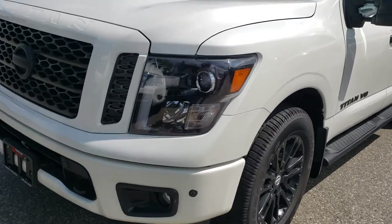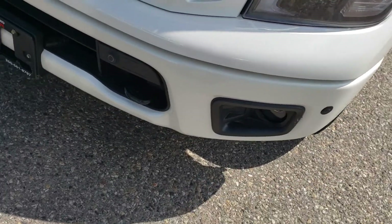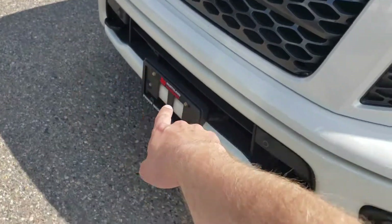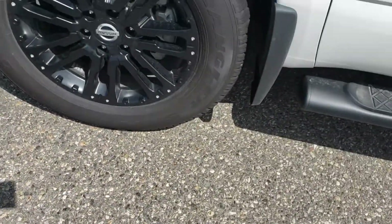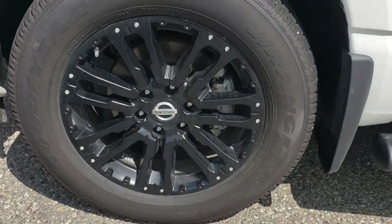In the half-ton crew cab we are rated just under 9,300 pounds for towing. Up front, beautiful projection style headlights with LED accents wrapping around, fog lights below, block heater tucked away, as well as our front sonar. Beautiful blacked-out alloys, part of the Midnight Package, sitting on 20s.